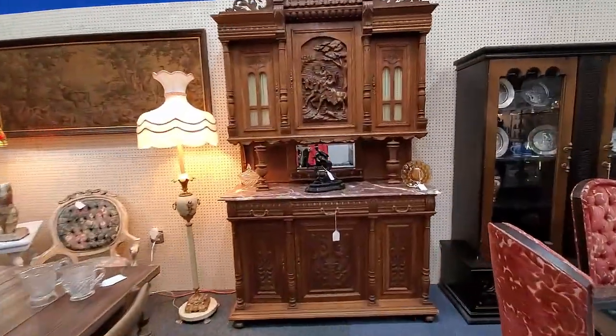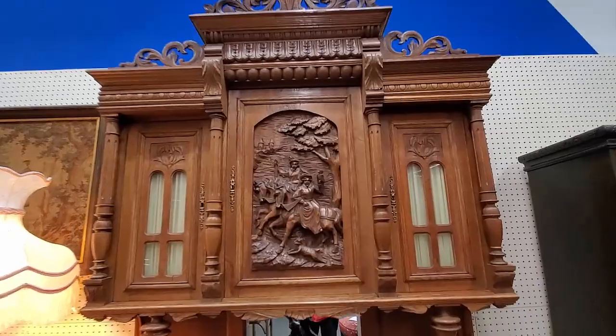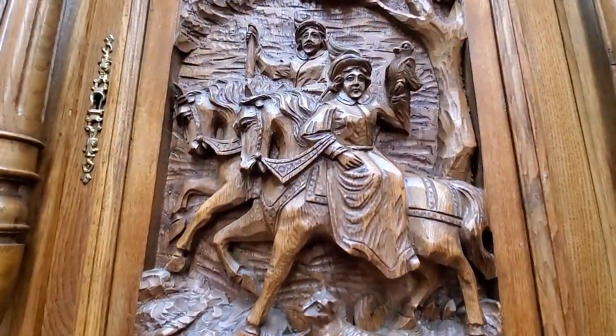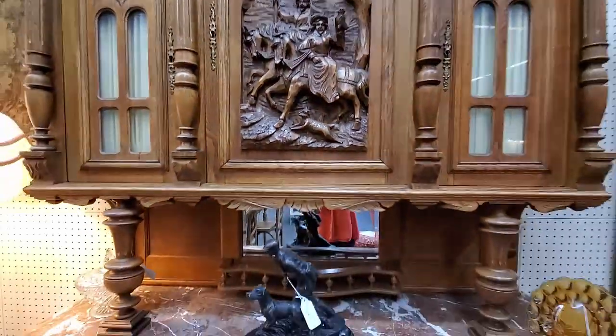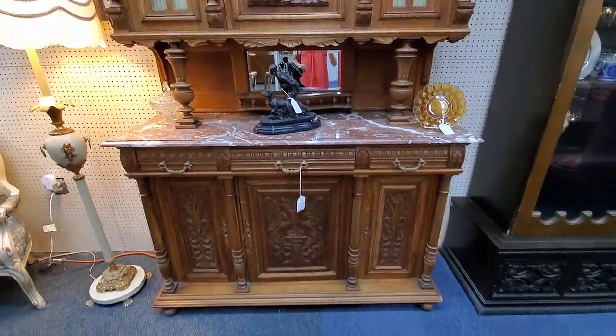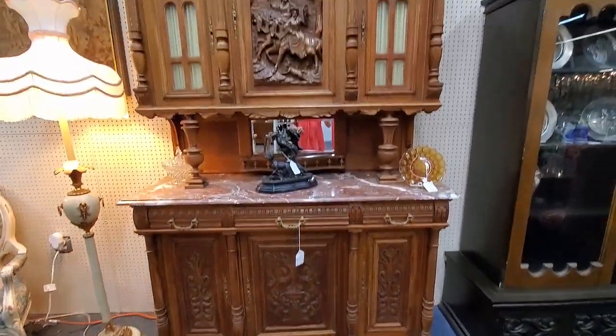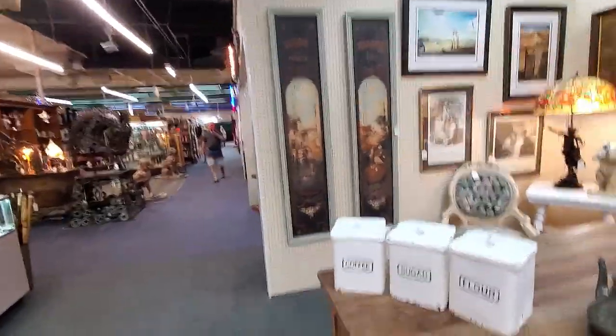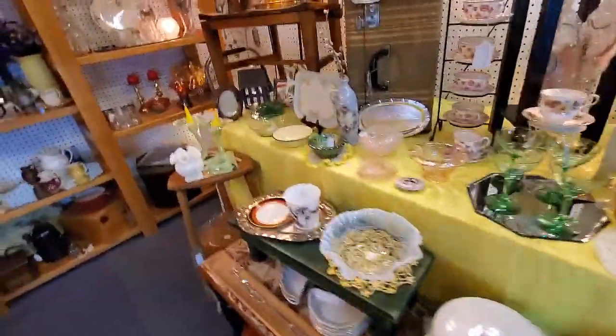You want to talk about a stunning piece of furniture — this I believe is German, and it is just amazing with the carving and the marble. This booth has some incredible pieces in it. I love those pieces of art too.